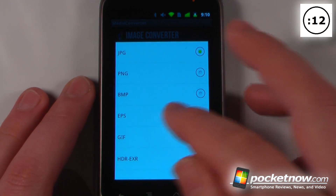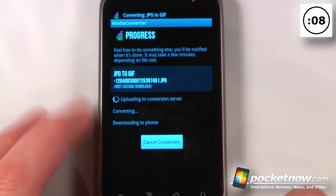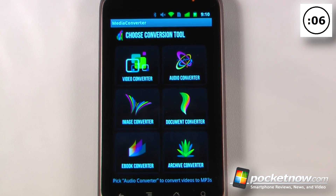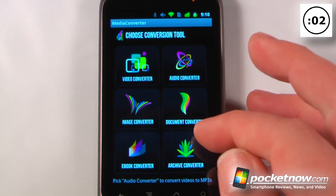So I can go down here — let's say I wanted to turn it into a GIF file. I can go on here and just convert, and it will automatically save it to my SD card. With this app I can also convert videos, audios, documents, ebooks, and archives.